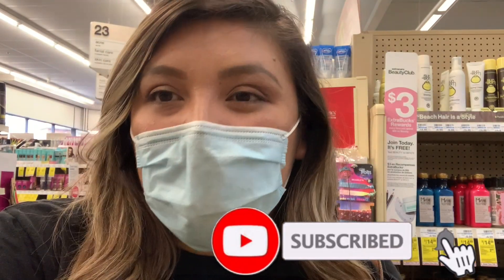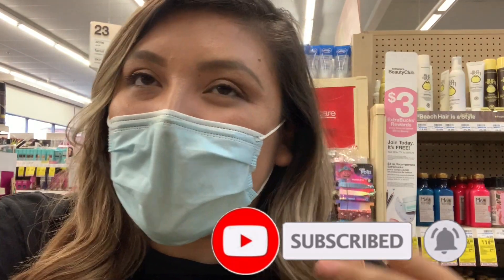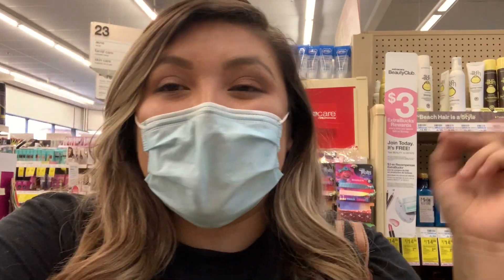What's up guys? Welcome back to our channel. So I'm at CVS doing the deals of the week — so excited. There's like a lot of good deals this week, even though I'm probably not doing half of them. But I made some breakdowns for you guys who want to do the deals, have the coupons, and have the CRTs. So let's get started.